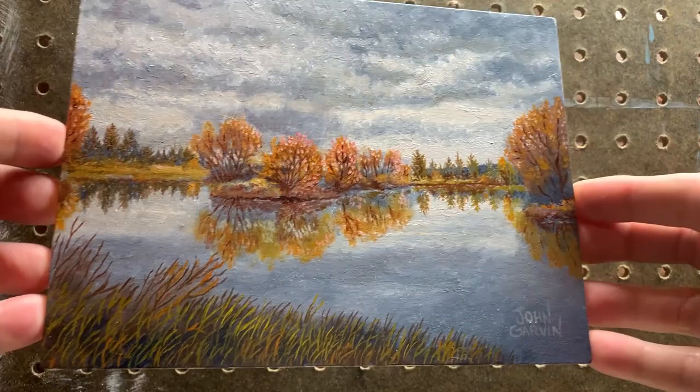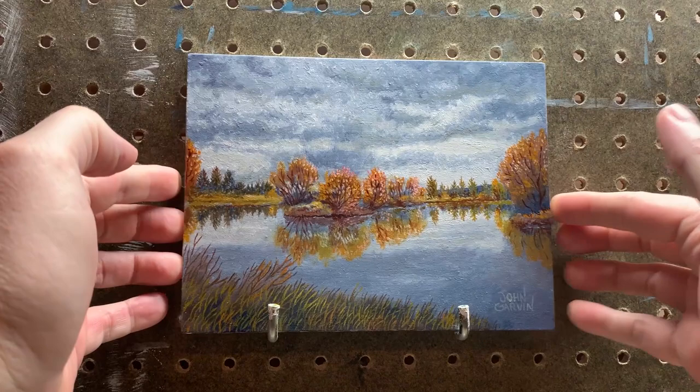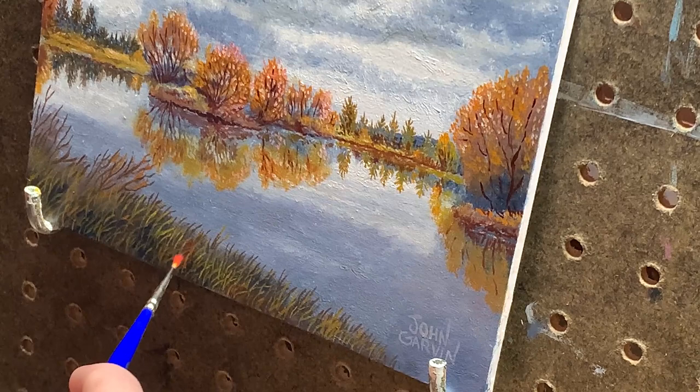And with that, I'm done, right? Well, usually. This time, I felt like something was a little off, so I asked my girlfriend what she thought, and she pointed out a few issues. The sky didn't look done to her, the grass wasn't quite right, and the water was still too gray. After letting the painting sit for a couple of days, I realized she was absolutely right. The good news is that because the painting was now completely dry, I could add these fixes and more finishing touches, mostly with glazes.